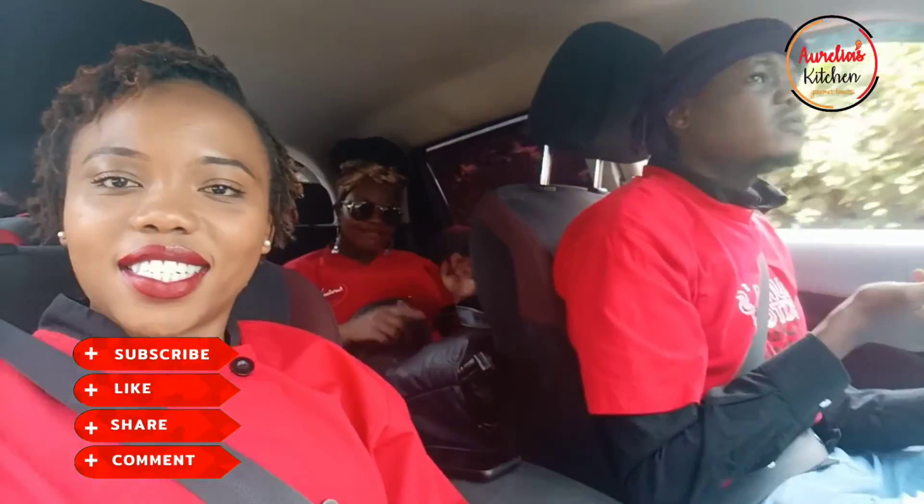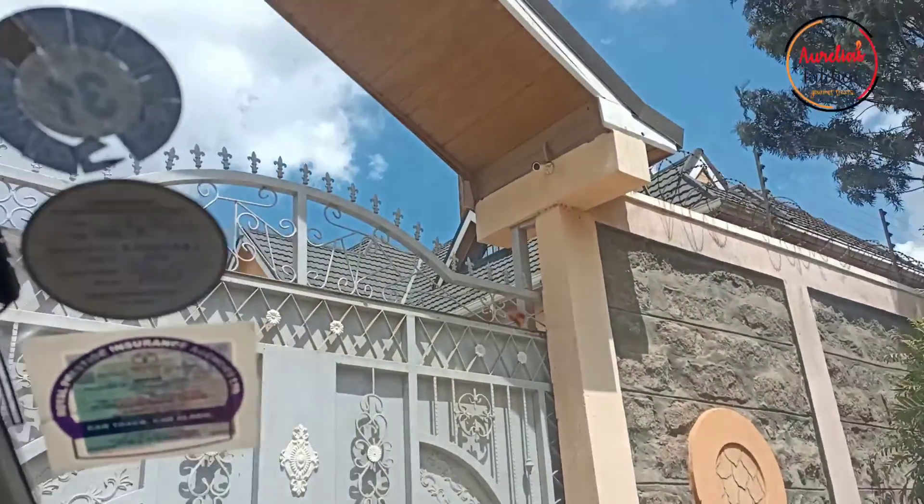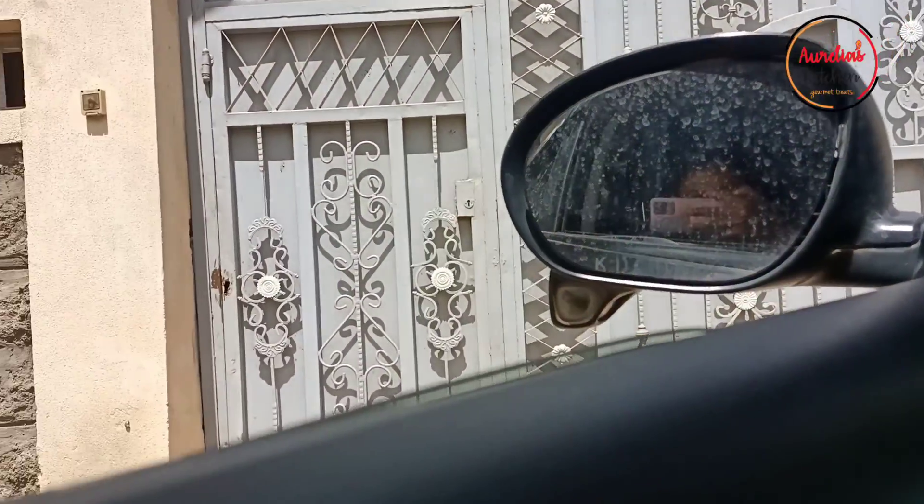This is Team Aurelia's Kitchen — as you can see, we are all uniformed up. We had a situation with the cops, as you know how cops can be, and we wasted a few hours there before getting to the venue.